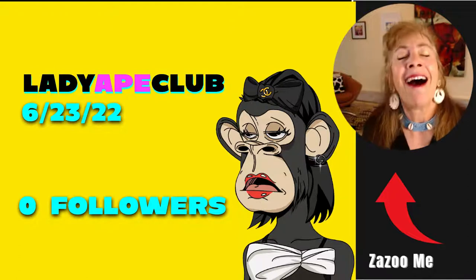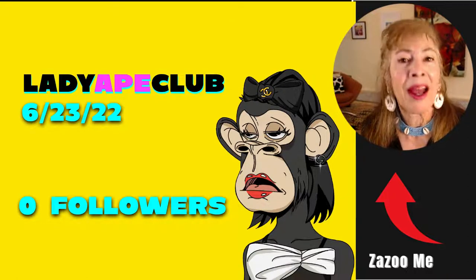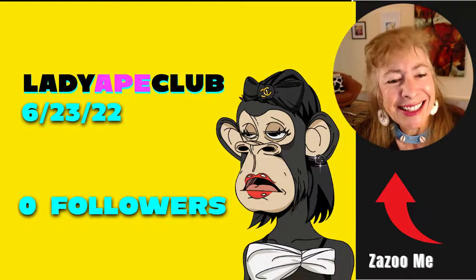For example, a brand new collection called Lady Ape Club, which just dropped.